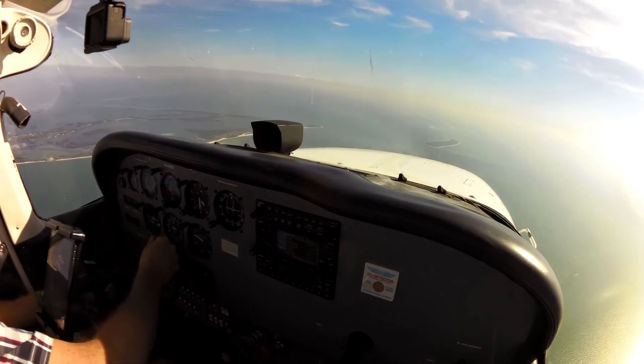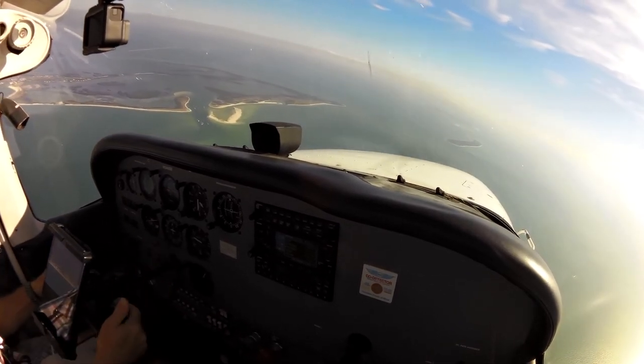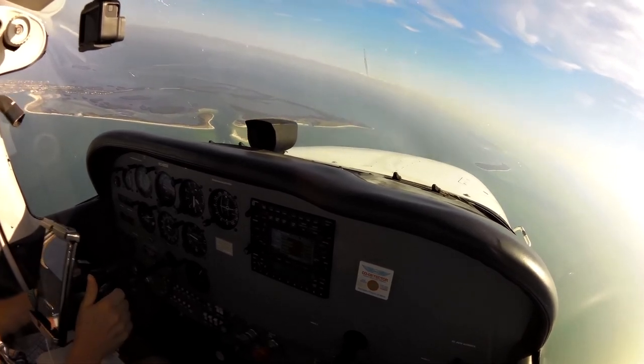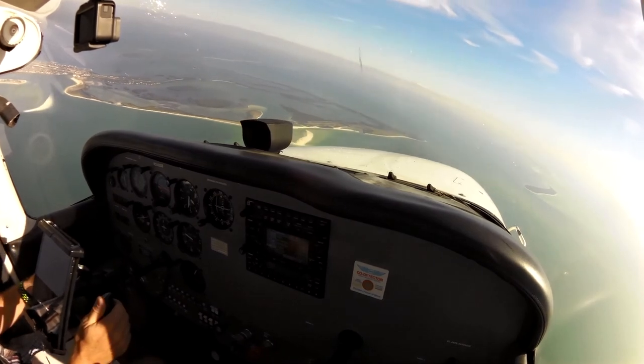What heading, 058? Descend maintain 1,600. Down to 1,600. Delta 2272, descend, maintain 3,000. 3,000, Delta 2272.